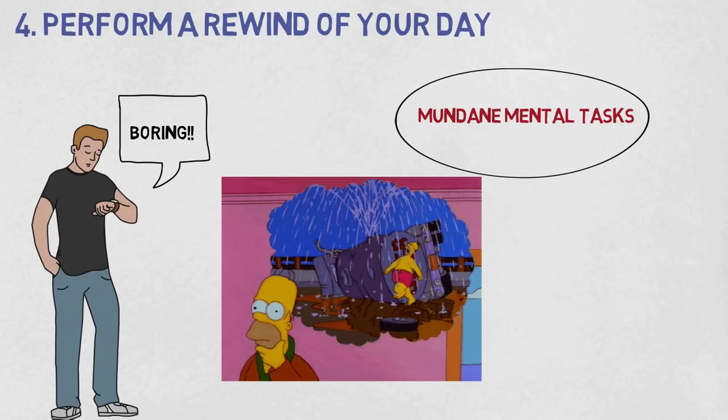So that's pretty much it. These four methods will make you fall asleep like a baby. Also, don't forget to avoid screens, caffeine, and food before you sleep, as they may prevent you from falling asleep easily. I'll see you guys in the next one.